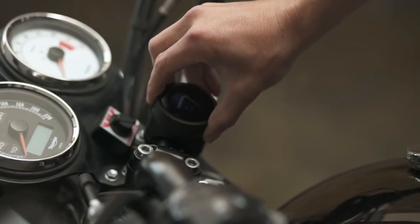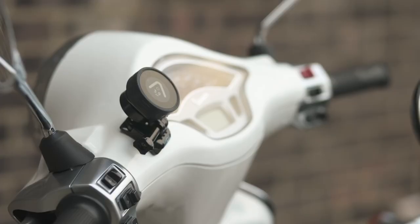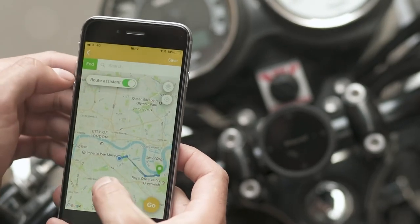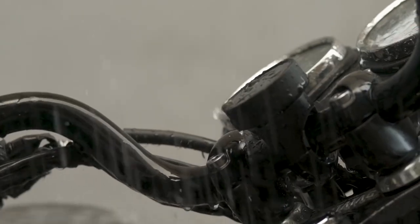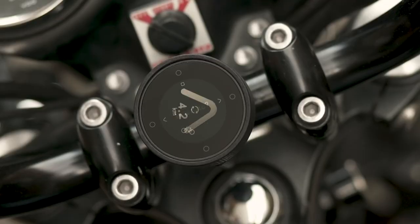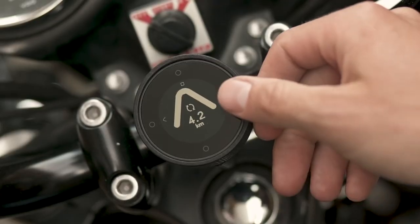This device also connects to Strava, so you can monitor your stats, get maps, and log rides. Plus, its sensor fusion technology improves ride data quality and reduces dependency on an unreliable signal from phones. Beeline Moto GPS will keep you on track in your journey.